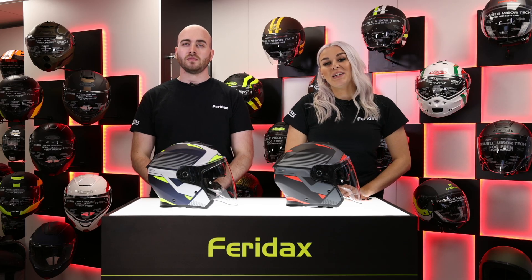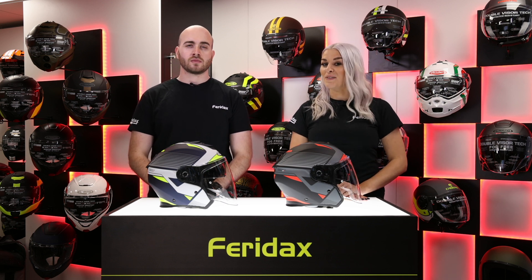Hello and welcome back to Feridax Max. We're now going to be showing you the Flyon helmet from Caburg, which has got some new graphics for 2021.